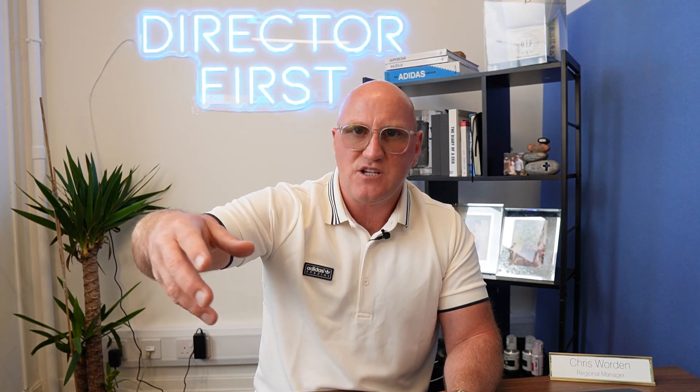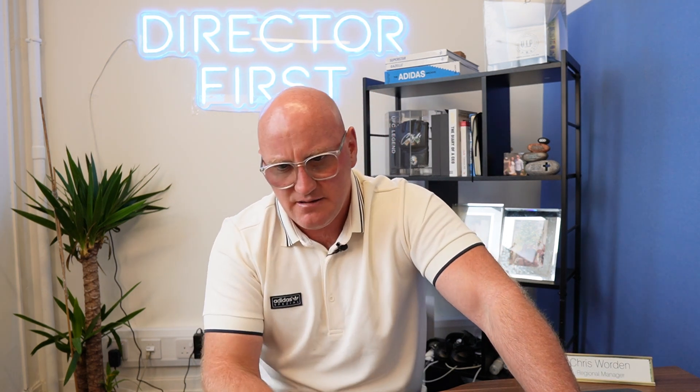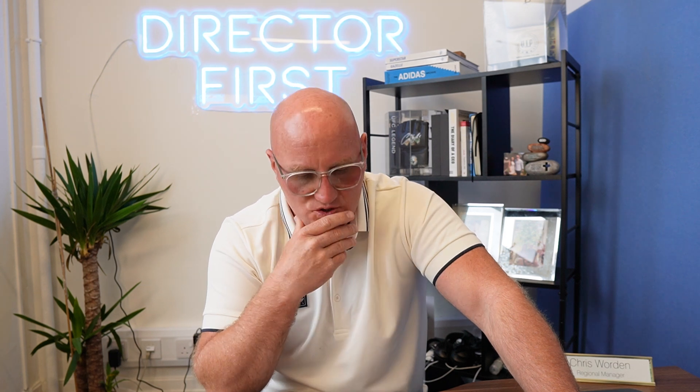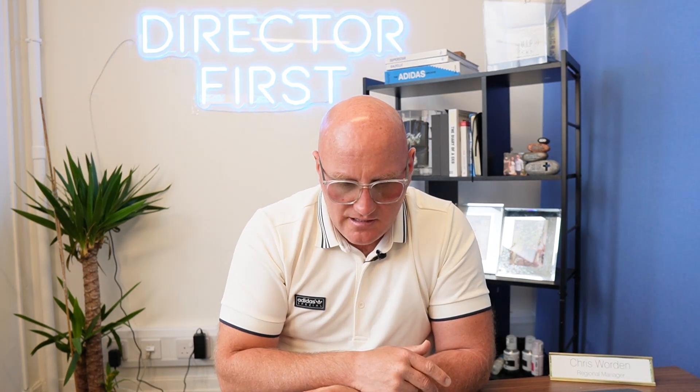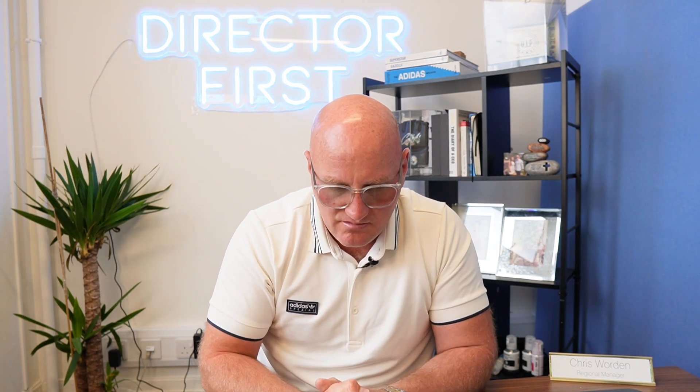Another area where an insolvency practitioner may recover additional funds is if you've made a preference payment. Towards the end of the company's life, if you've become insolvent and decided to pay certain creditors over others — remember, when you become insolvent you're meant to treat all creditors equally — paying off personal guarantees or large lumps of money to certain parties is clearly doing that in preference of everyone else. That'll get you into trouble with a liquidator and you will be asked to pay that back. There are many reasons why a company could be liquidated: it's become insolvent, the market's changed, customers have disappeared, or directors have retired or moved on.